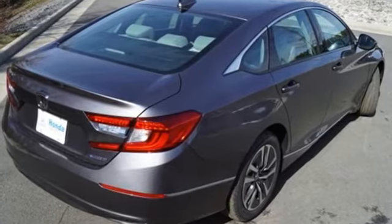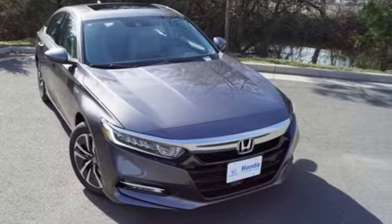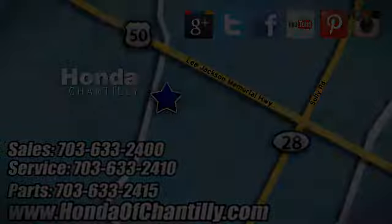It's a Honda, so longevity comes standard. There's even more to see in person — take it for a test drive today. Honda of Chantilly, conveniently located just south of Dulles Airport at 4175 Stonecroft Boulevard in Chantilly.